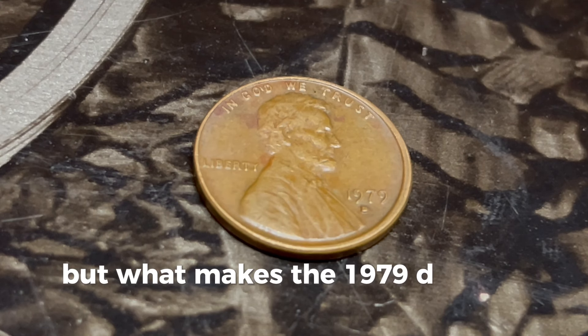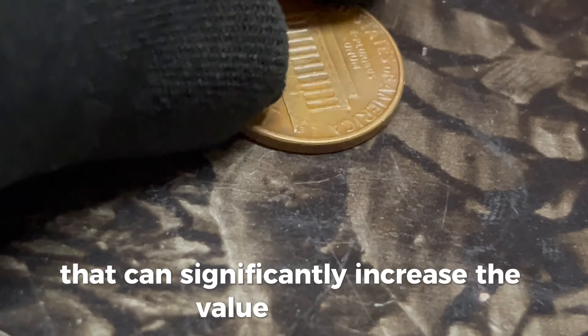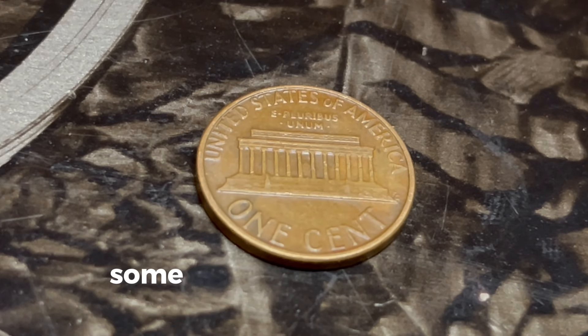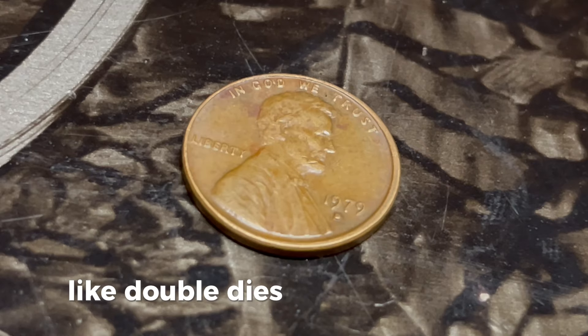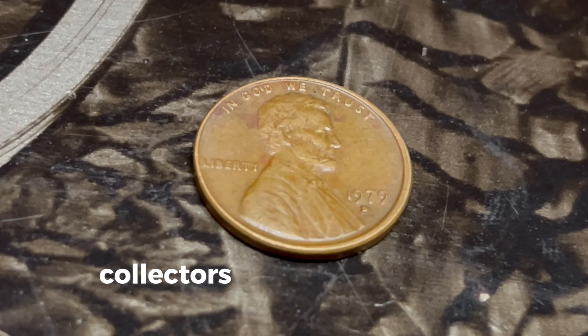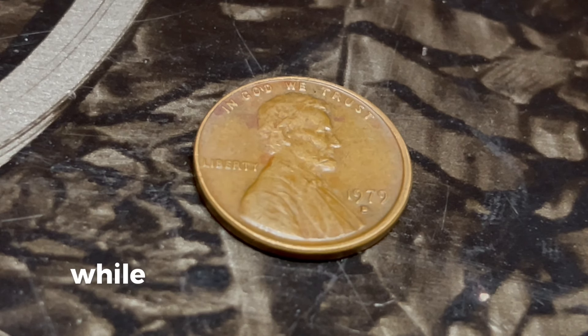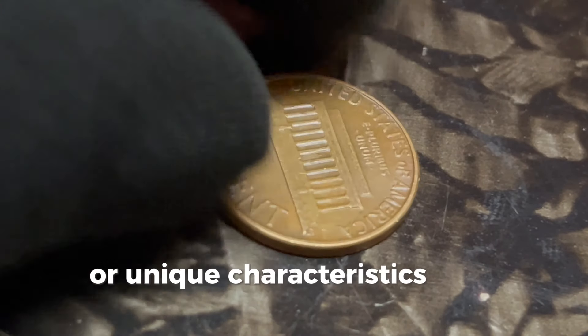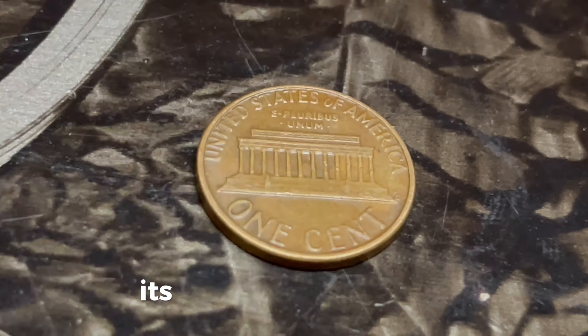What makes the 1979 D penny so special? There are a few factors that can significantly increase the value of a coin: minting errors, rarity, and the coin's condition or grade. Some of the most valuable pennies are those with errors, like double dies, off-center strikes, or other anomalies that occurred during the minting process. Collectors go crazy for these unique mistakes. Rarity plays a crucial role too. While millions of 1979 D pennies were minted, only a few may have specific errors or unique characteristics that make them rare. And if you're lucky enough to have one in pristine condition, known as mint state, its value can skyrocket.